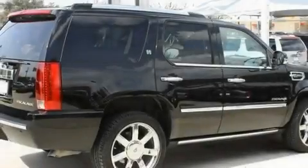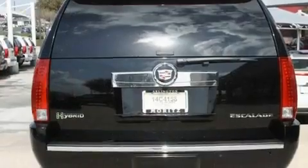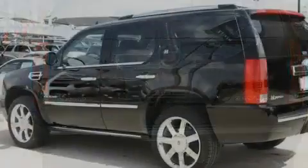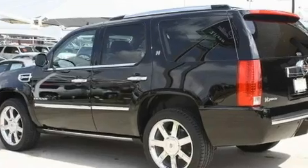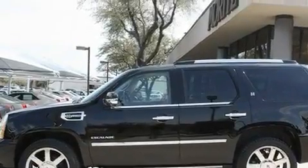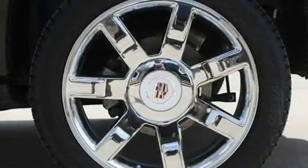Its top features include air conditioning with automatic climate control, a navigation system, a power rear lift tailgate, a DVD player, leather seats, active fuel management, trailer wiring, a low tire pressure indicator, Bluetooth, cell phone integration, and a sunroof that enables you to fill the cabin with fresh air at the push of a button.